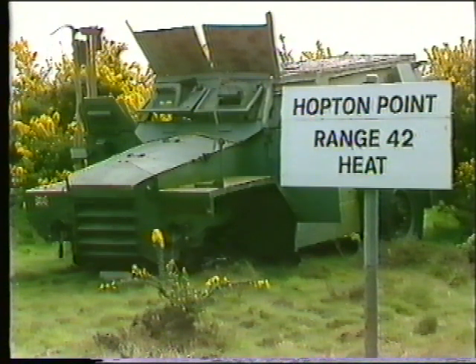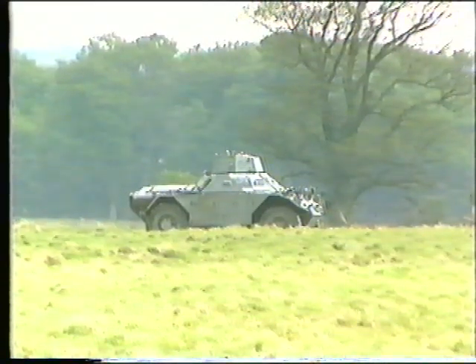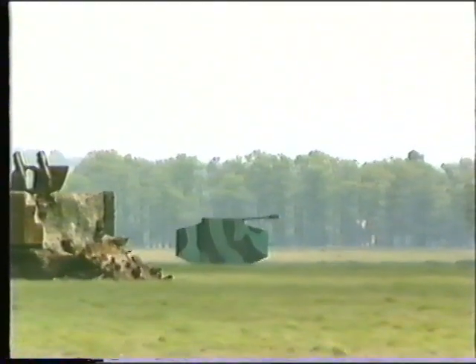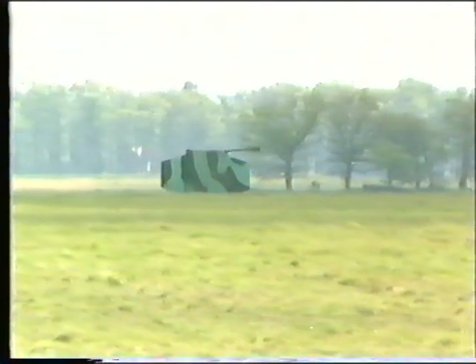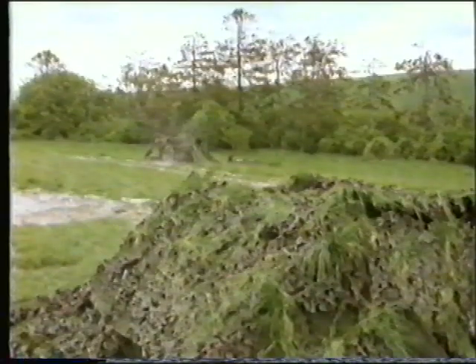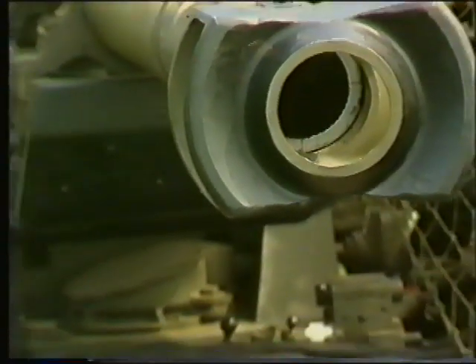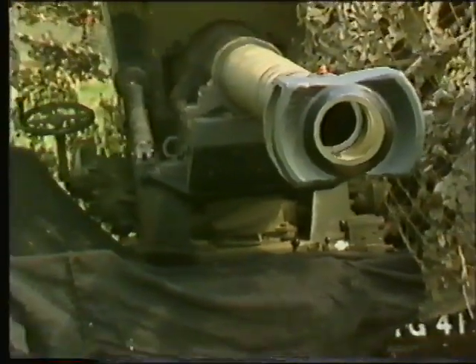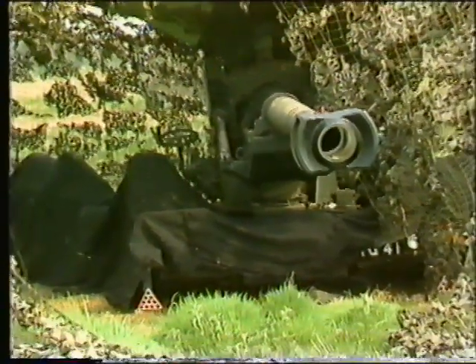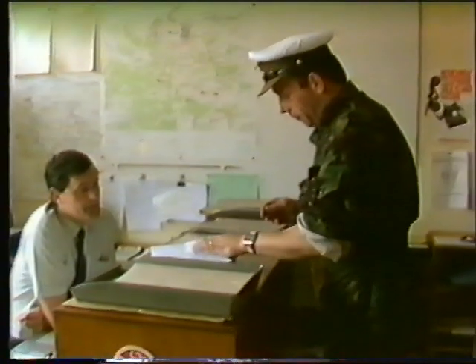The anti-tank range at Hopton Point is suitable for all platoon anti-tank weapons, and contains a variety of hard targets and moving targets. Facilities do not exist for Milan. The central impact area may be used by battalion mortars, and by artillery firing up to 155mm shells which detonate on impact. Units are encouraged to run their own field firing exercises, which can be conducted up to company level using mortars and artillery in support. The staff at the range office are always willing to advise and to assist.